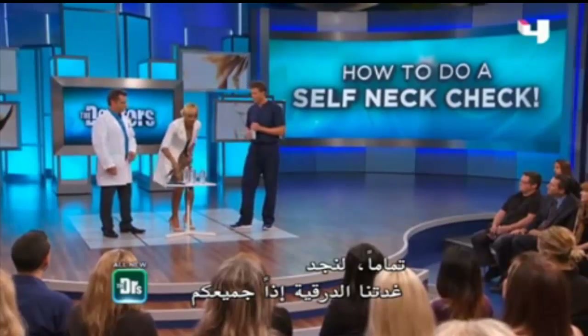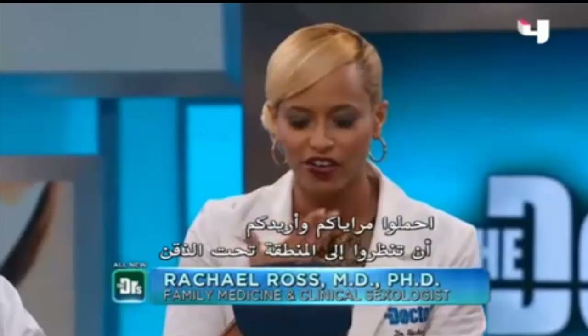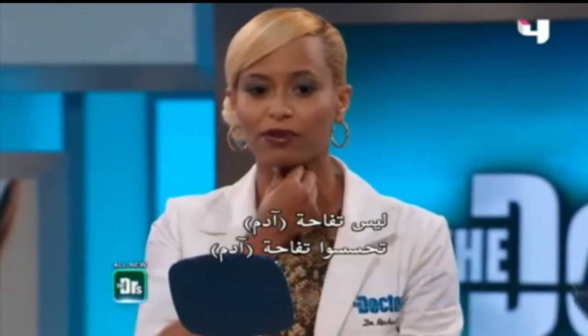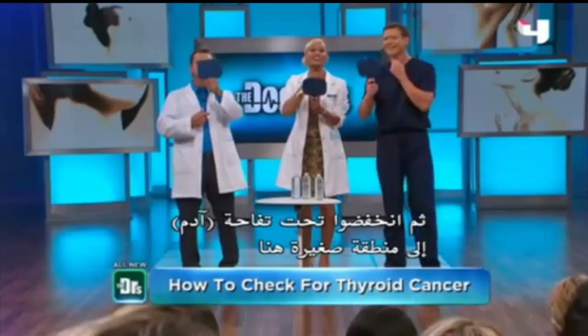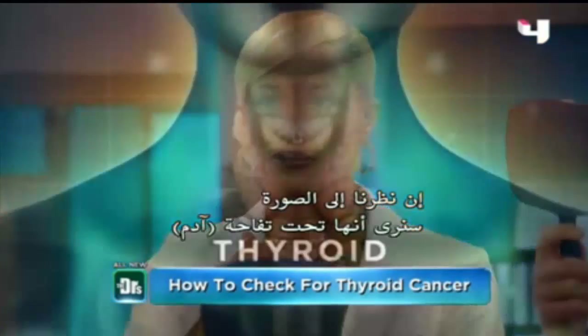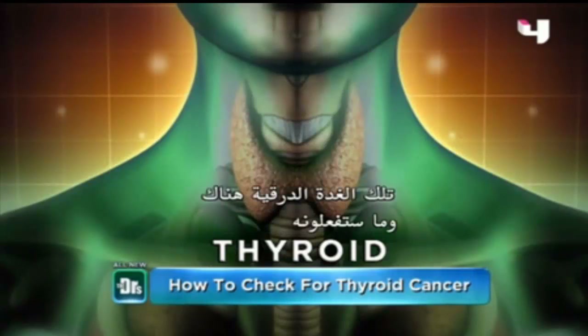So let's find our thyroids, everybody. Pick up your mirrors. Look at the area underneath your chin — not your Adam's Apple. Feel for your Adam's Apple, then go underneath it to a little area right there. If you see the diagram, you'll notice the thyroid sits right underneath your Adam's Apple.